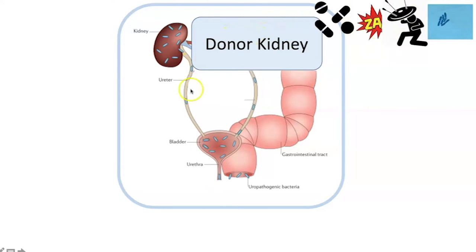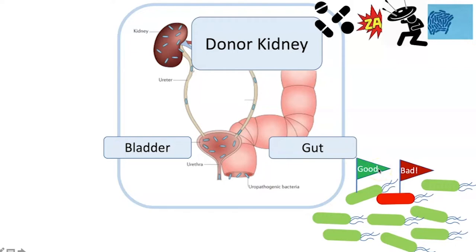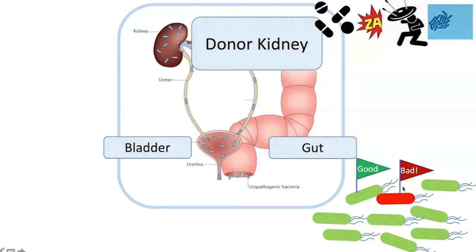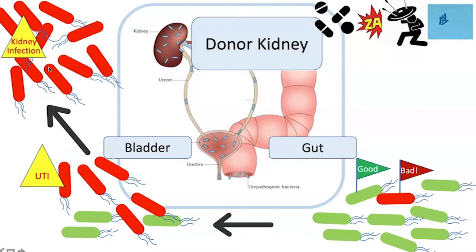In the donor kidney environment, the kidney is attached to the bladder so urine can come out. But this happens in very close proximity to the gut, and the opening to the gut is very close to the opening to the bladder. Within the gut there's lots of bacteria — most are friendly, but occasionally a bad one with an AMR gene will pop up. These bacteria can creep across the skin up into the urethra, cause a urinary tract infection, and some ascend even further into the donor kidney, causing a kidney infection and even sepsis.